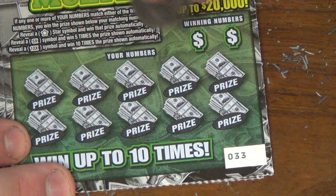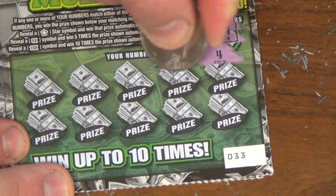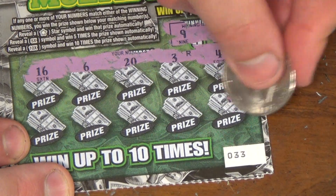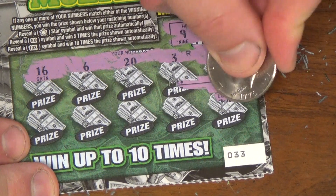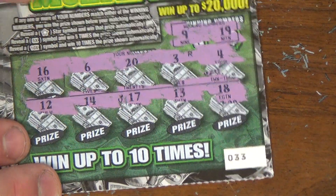Ticket 33. Alright, we got winning numbers 9 and 19. Numbers: 4, 3, 20, 6, 16, 18, 13, 17, 14, and 12. No matches there either.